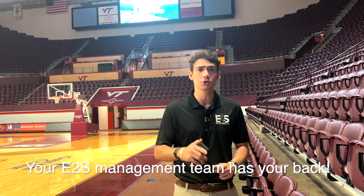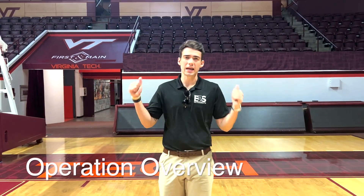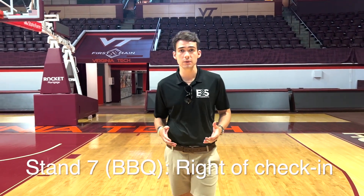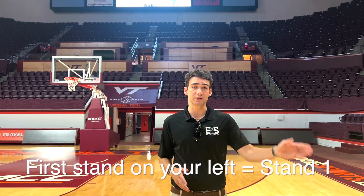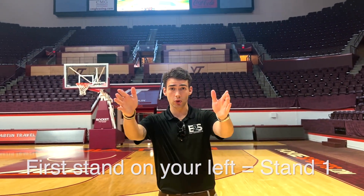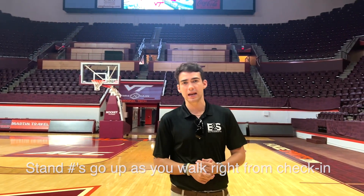Your E2S x VT management team has your back if you want to say no. Next, let's review our operation here at Castle Coliseum as a whole. For most nights, we're only going to have stand seven available, which is a barbecue and hot dog stand located to the right of check-in. Depending on the night, we may also be staffing a beer portable or another concession stand. When you get into check-in, the first stand on your left is stand one, and the next stand to its right is stand two, looking at the court. You can find any stand we staff by using that system to navigate Castle Coliseum.